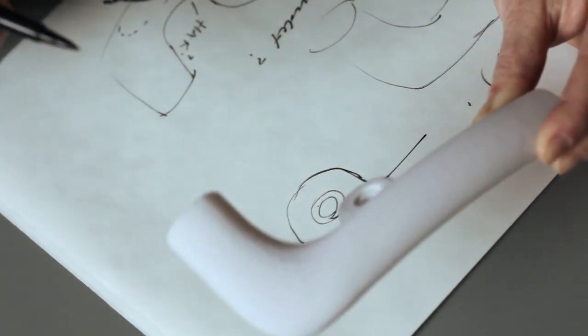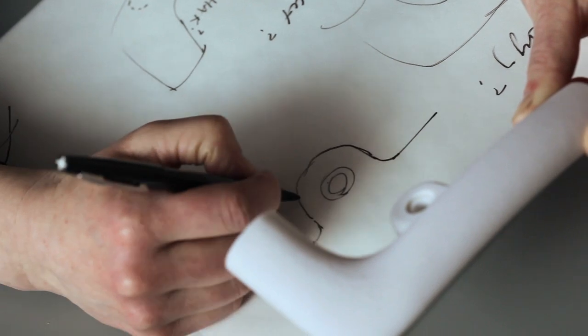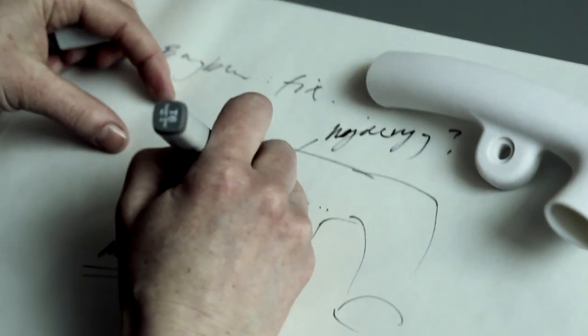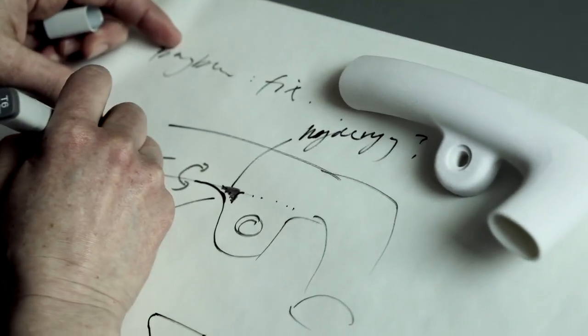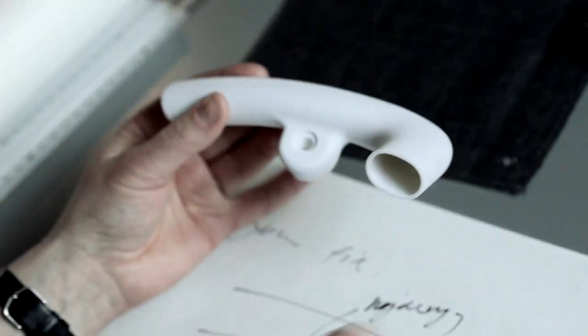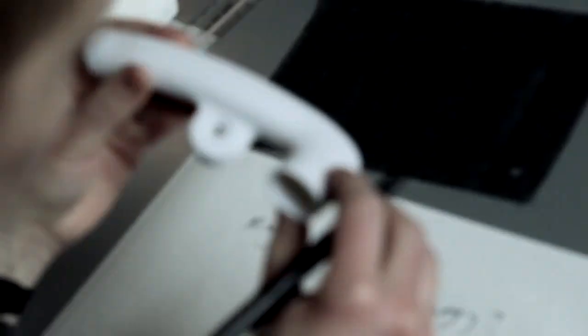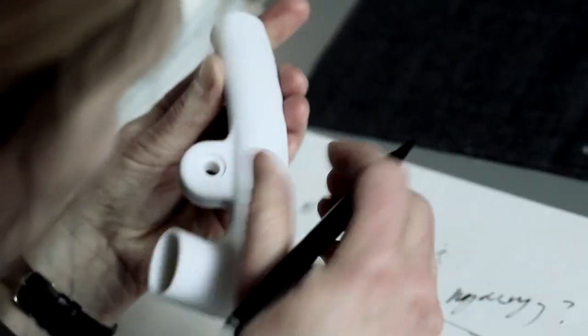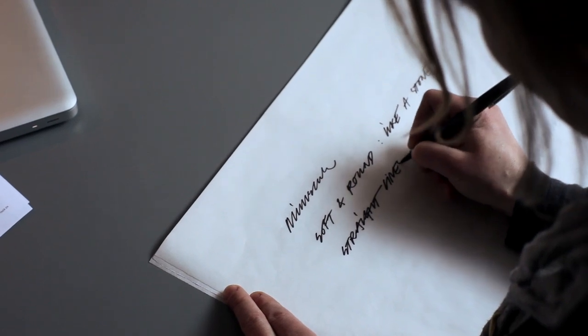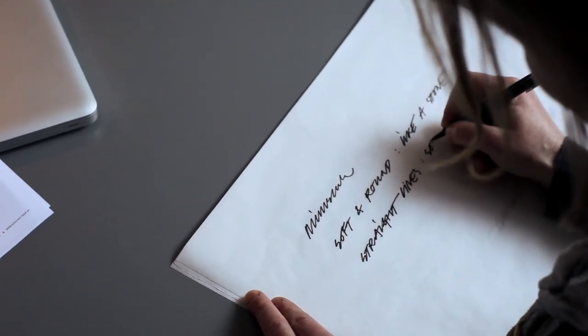So if something falls out of your pocket, you won't lose it — it's just next to you. You're supposed to feel comfortable sitting in the chair; this is your space. You could also say that Minuscule means letters in lowercase. It doesn't shout out in capitals.